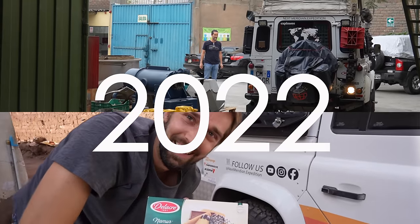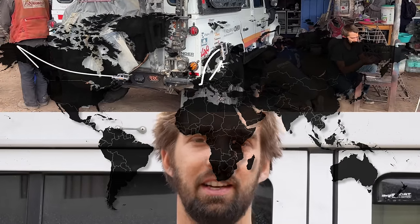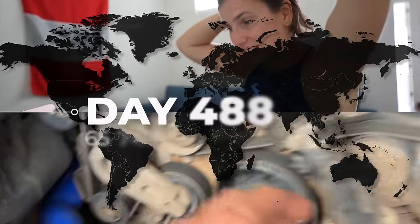We are Nick and Mathilde, and in 2022 we left everything behind to travel the world with our Land Rover Defender — Europe, the Americas, Australia, Asia, and Africa. We want to see it all. This is day 488 and we're in Peru. Welcome to the Next Meridian Expedition.